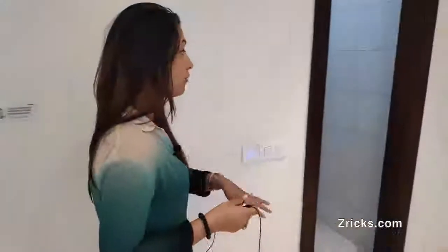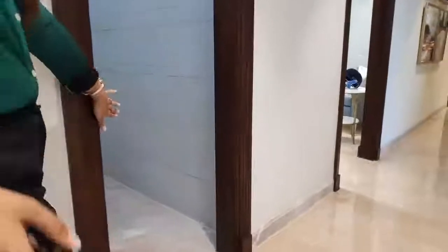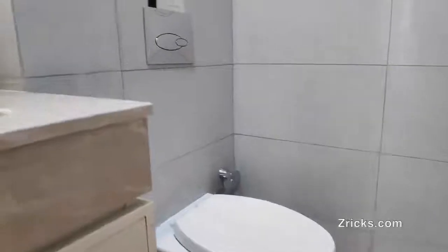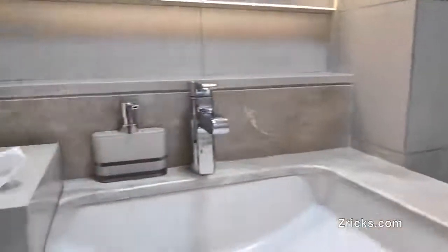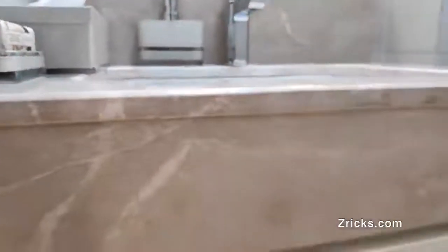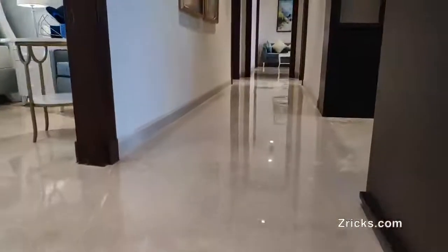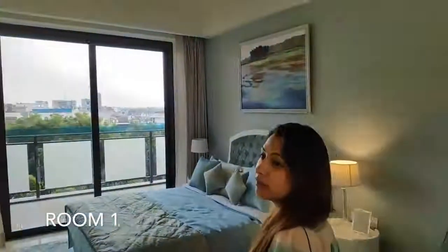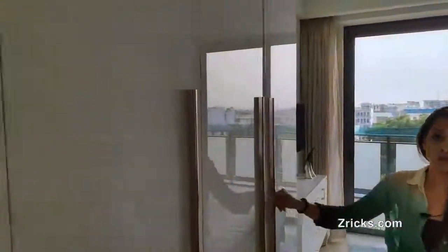Moving forward, we also have a powder room for your incoming and outgoing guests. As you can see, the flooring in the house is natural Italian marble. Moving forward, we now enter the guest bedroom, where we are giving you a premium modular wardrobe in the guest room, which is right here.